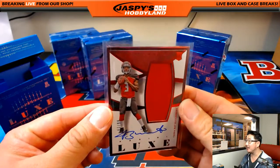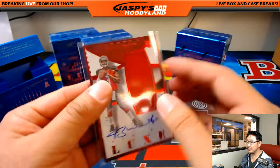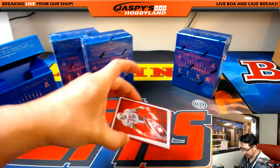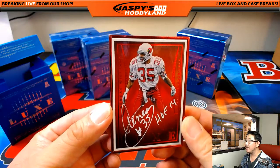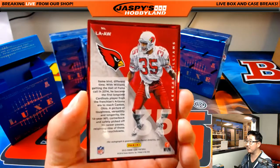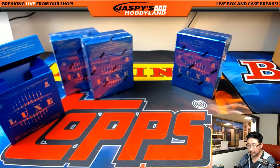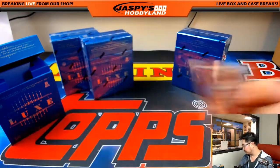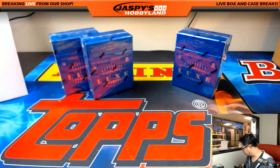Nice one for the Buccaneers — Michael Van Wye. And we've got White Ink Autograph out of 99, Aeneas Williams for the Cardinals, for Jake Johnston. A couple nice autographs popping out of there. Three boxes to go.